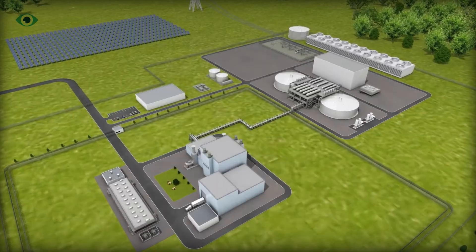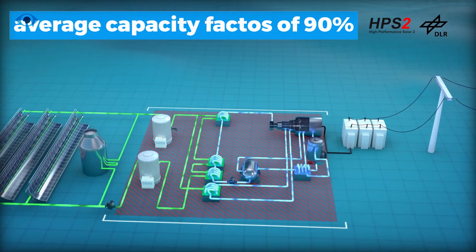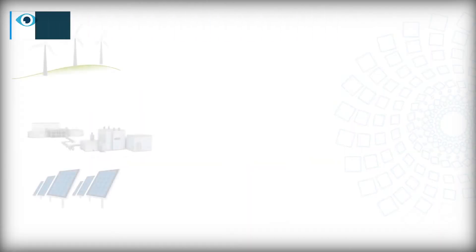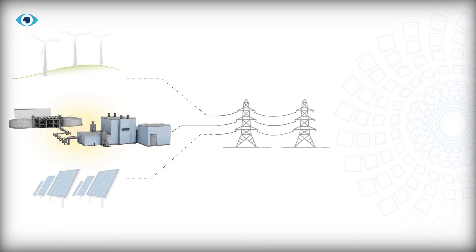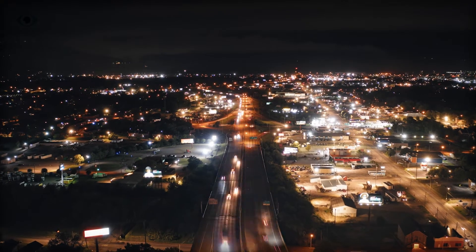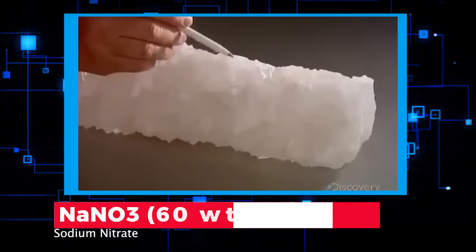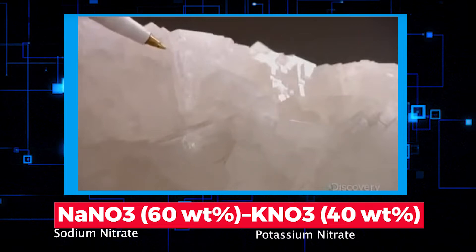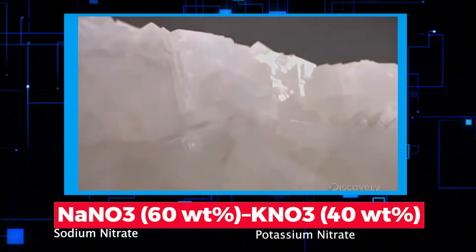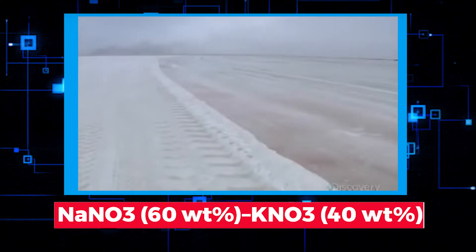This reactor maintains an impressive average capacity factor of around 90% and can handle power changes smoothly, which is beneficial for integrating with renewable energy sources like wind and solar, helping to stabilize the grid. The solar salt mixture is 60% sodium nitrate and 40% potassium nitrate, which efficiently stores and manages energy, distinguishing it from traditional chloride-based salts.